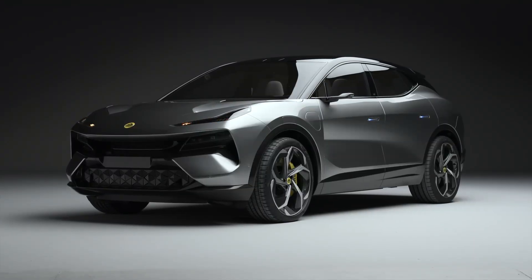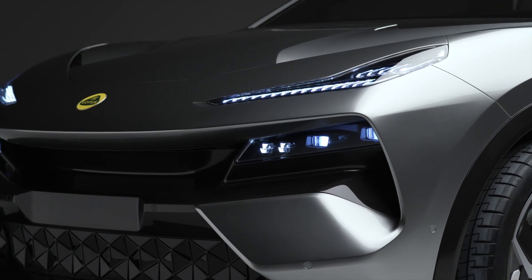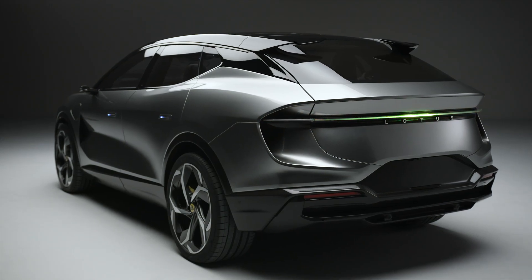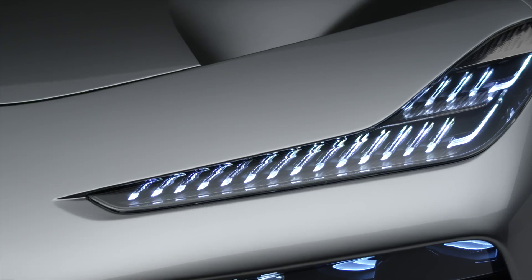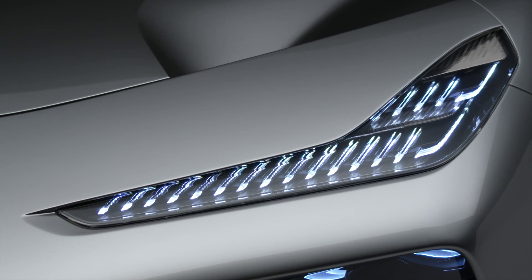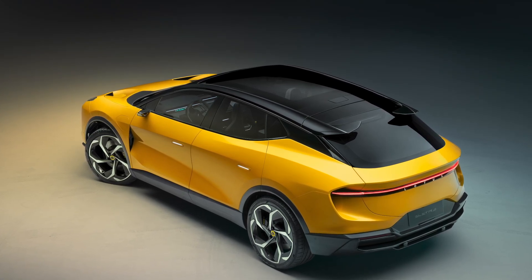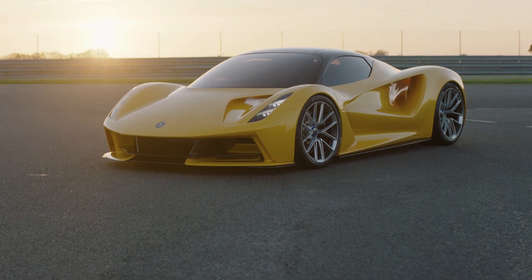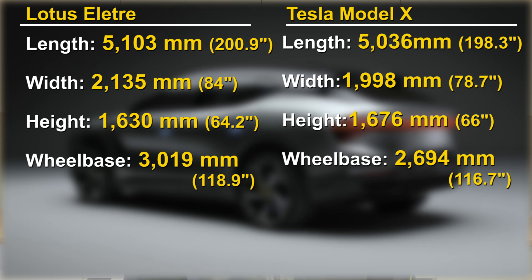The Elettra styling, on the other hand, is fresh and exciting. The overall muscular look gives it a strong personality and a very sexy look. The design of the front grille and LED lights keep it very much within the Lotus family, even though it's an SUV. Even the way the entire roof and glass is done in black evokes a sports car look, much like the Evaya. The size of the Elettra and Model X are within a few inches of one another.